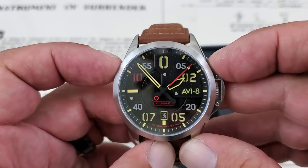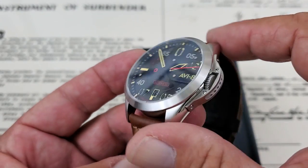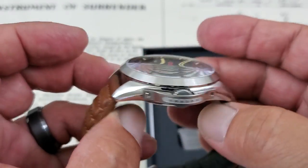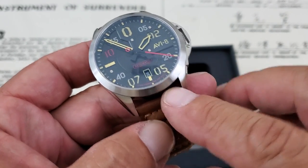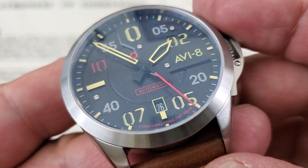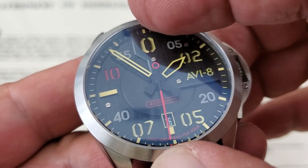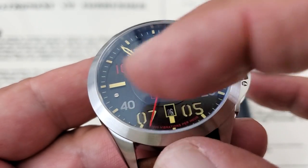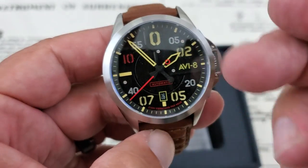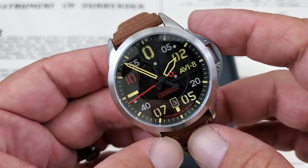Let's talk specifications, guys. The case from side to side, not including the protective crown guard, is 43 millimeters, just under 51 lug tip to lug tip, 14 millimeters from the case back to the top of the dome sapphire crystal, and you're running 22 millimeter lug openings. It is a sandwich dial, so you actually have cutouts under the 02 and up at the zero position. It steps down to another level where everything else is raised up above the dial. There's a dome sapphire crystal with AR coating on the underside, not the top, so we do get a lot of reflections.